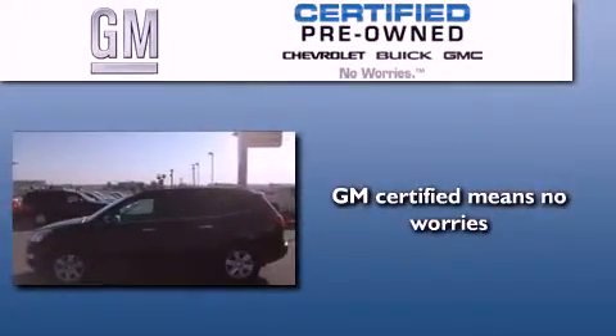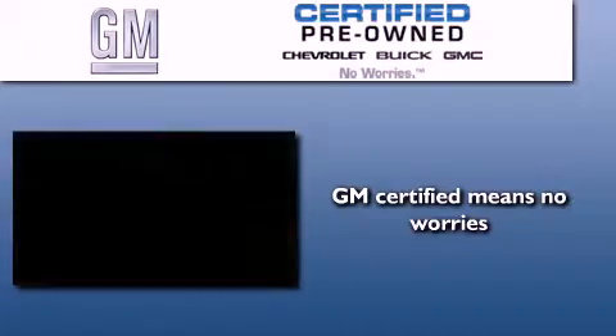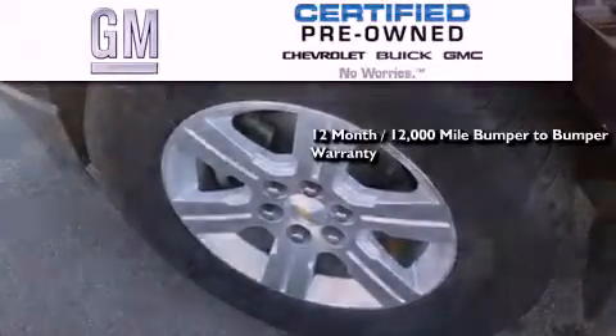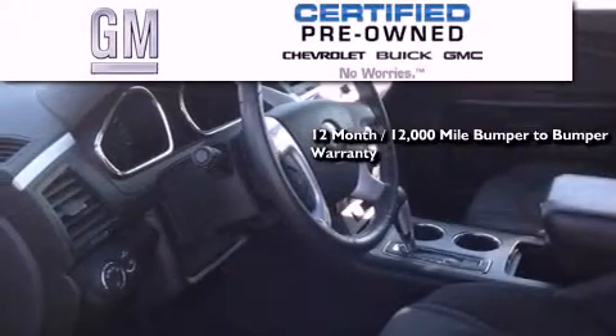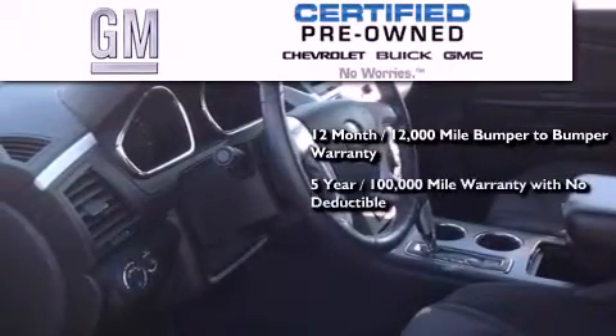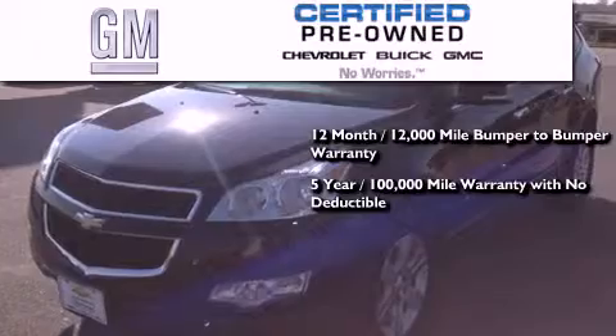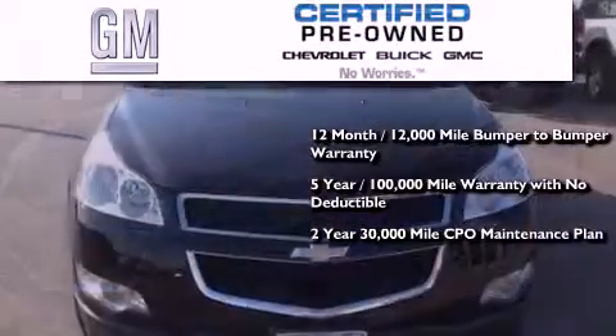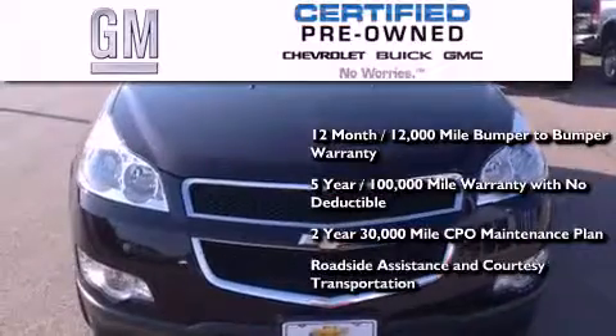A GM-certified used vehicle can deliver more satisfaction and certainty than an ordinary used vehicle. GM-certified means you get a 12-month, 12,000-mile bumper-to-bumper warranty, a 5-year, 100,000-mile powertrain limited warranty with no deductible, a strict factory-set 117-point inspection, plus roadside assistance and courtesy transportation.